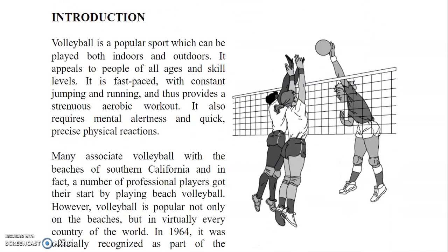Volleyball is a popular sport which can be played both indoors and outdoors. It appeals to people of all ages and skill levels. It is fast-paced with constant jumping and running and thus provides a strenuous aerobic workout. It also requires mental alertness and quick, precise physical reactions.